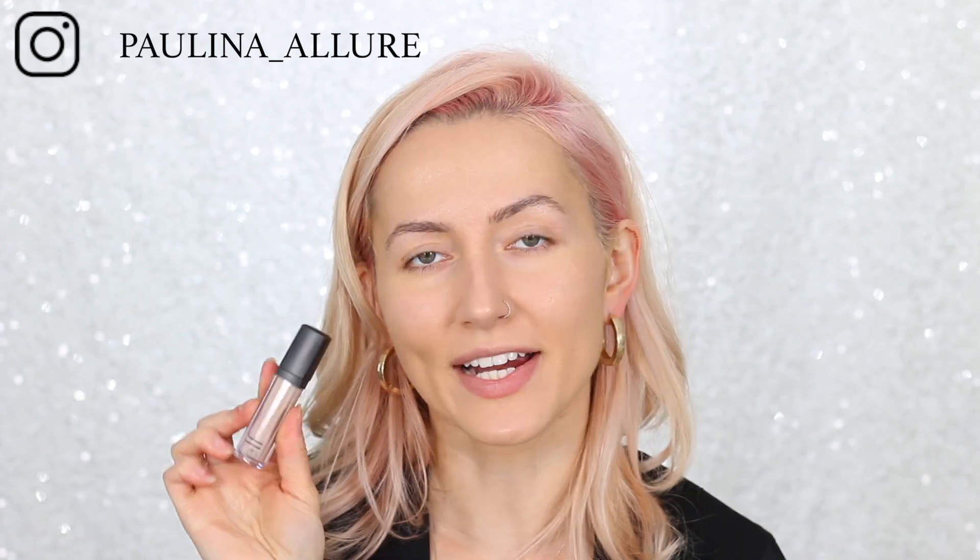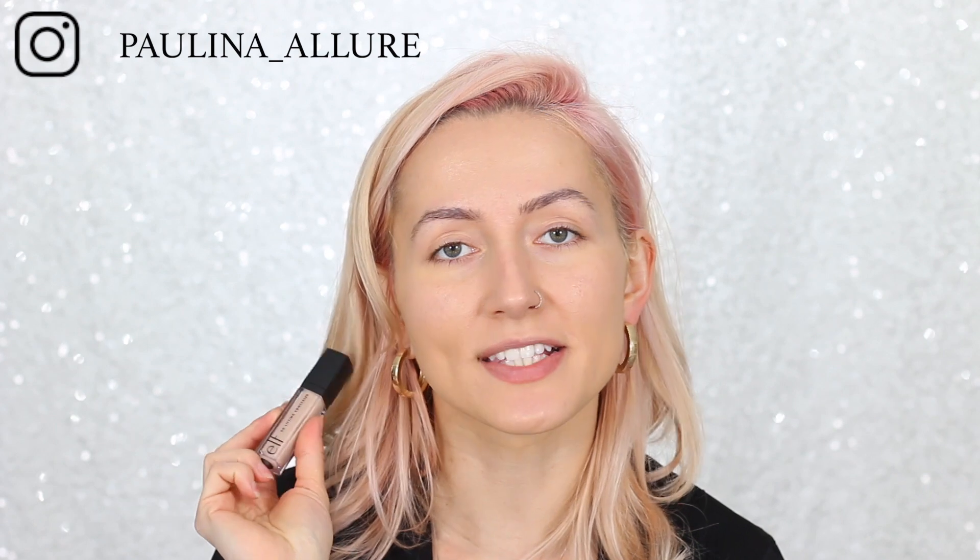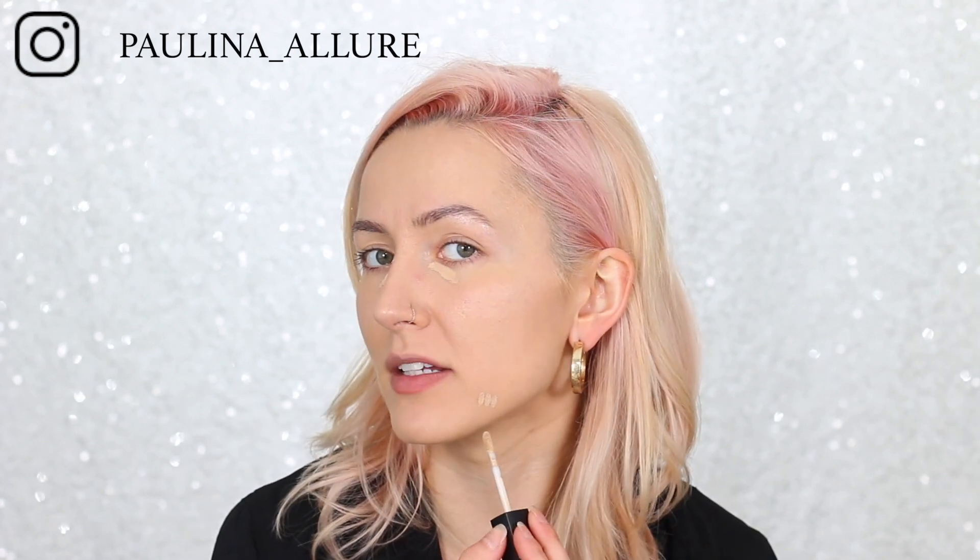Next I'm going in with concealer — this is the ELF HD Lifting concealer in the color Fair. For this look I'm also adding blush; this is Tarte Blushing Bride, and I want a nice pinky color.